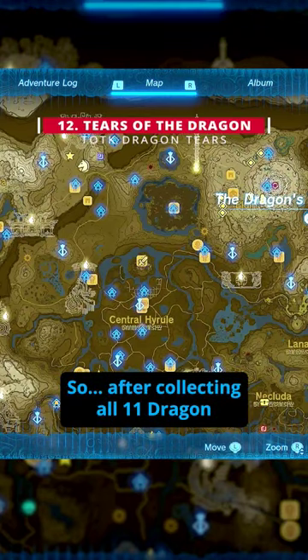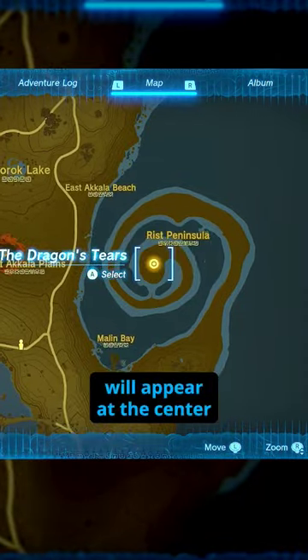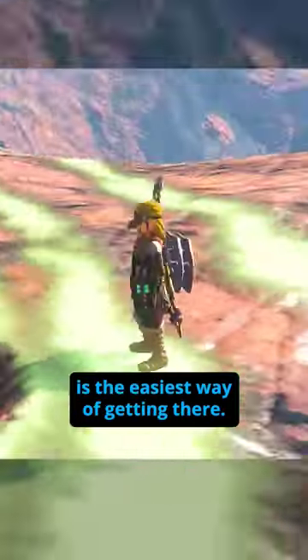After collecting all 11 Dragon Tears, a final 12th tier will appear at the center of the Swirly Boy on the far east of the map. Ulri Mountain Skyview Tower is the easiest way of getting there.